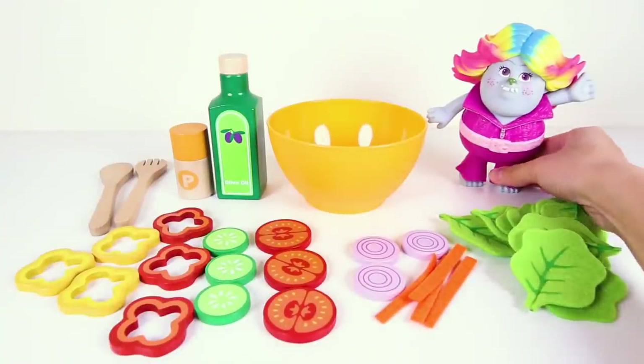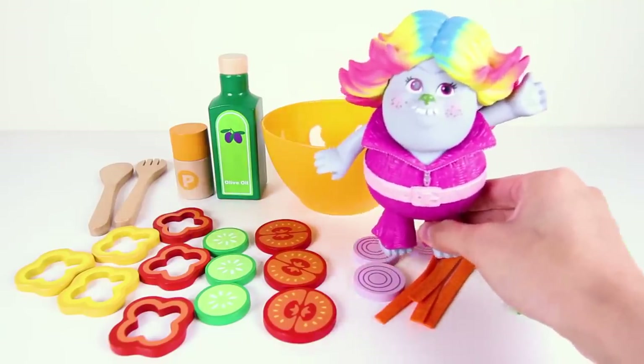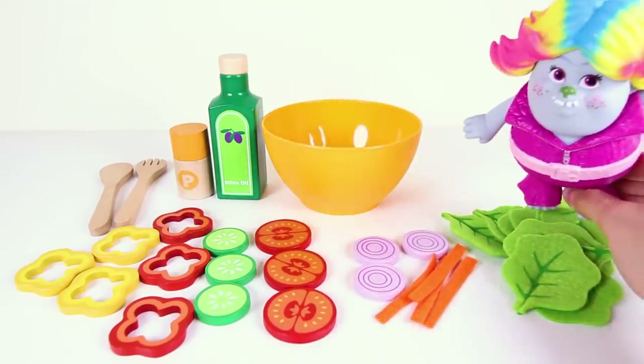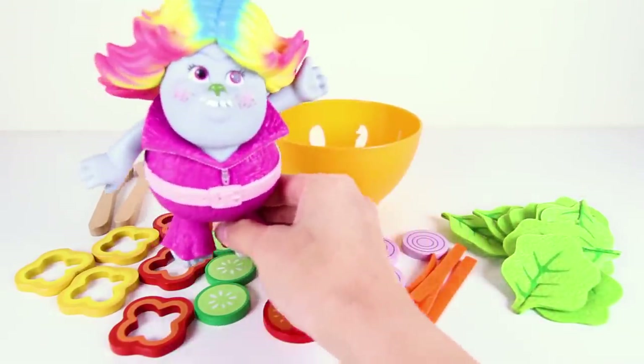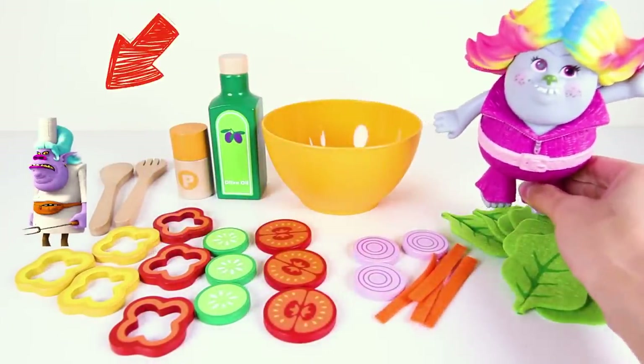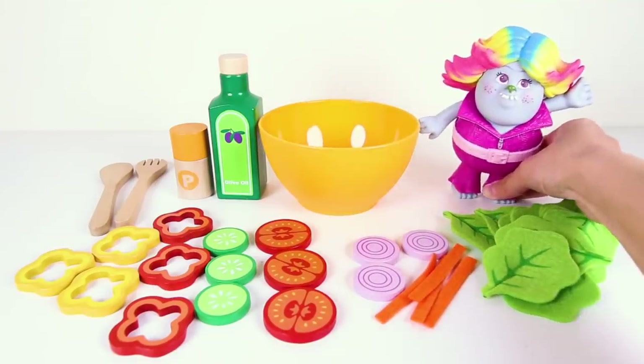Hi everyone, this is Ellie Sparkles and I'm here today with Lady Glitter Sparkles from the Trolls movie. She looks so pretty when she's wearing her rainbow troll hair. OK Trolls fans, do you know Lady Glitter Sparkles' real name when she doesn't have the colorful troll hair? Let me know in the comments!